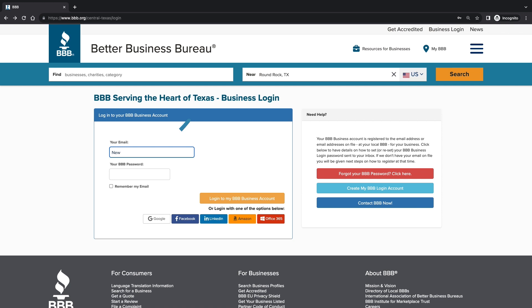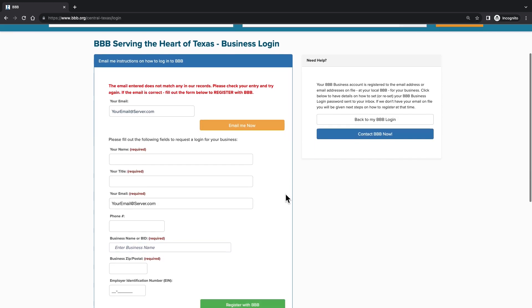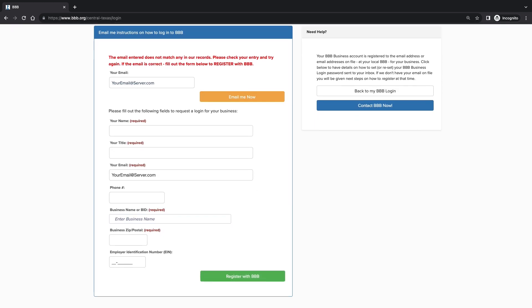Your BBB business login is registered to the email address or email addresses on file for your business. If this is the first time logging into your business login, click the light blue 'Create My BBB Login Account' button. This will prompt you to enter your email address. If we have your email address on file, we'll email instructions on how to log in to the address provided. If your email is not found, you'll be prompted to create your account.